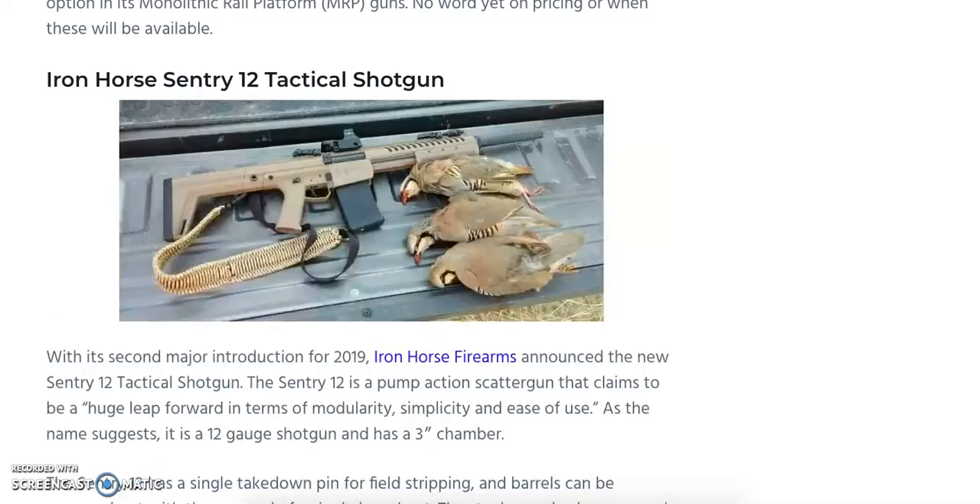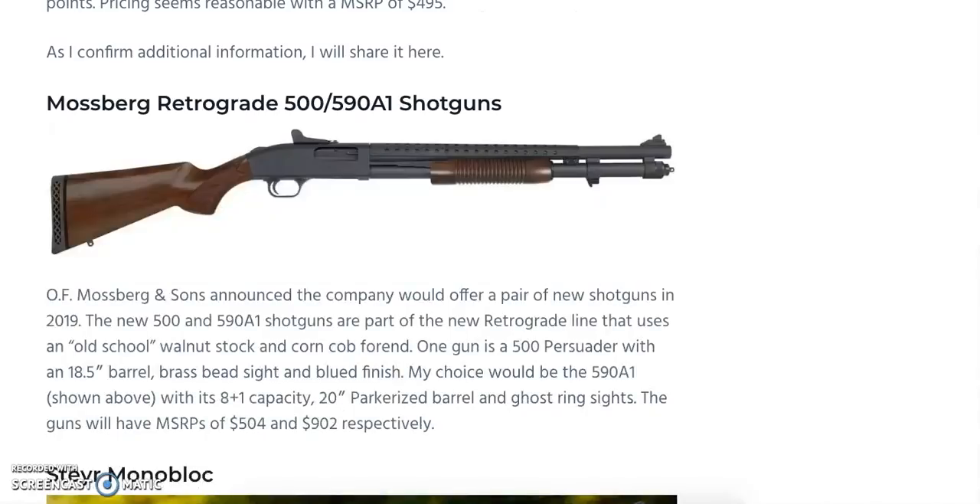The second firearm announced from Iron Horse Firearms for 2019 is the Century 12 Tactical Shotgun — a 12-gauge with a 3-inch chamber. It features a single takedown pin for field stripping, easily swappable barrels via a single barrel nut, and a swappable stock. It can be factory-ordered with a light, and the detachable box magazine holds five rounds. The MSRP is $899 without a light, and the pre-order price is $629. That's the Iron Horse Century 12 Tactical Shotgun.